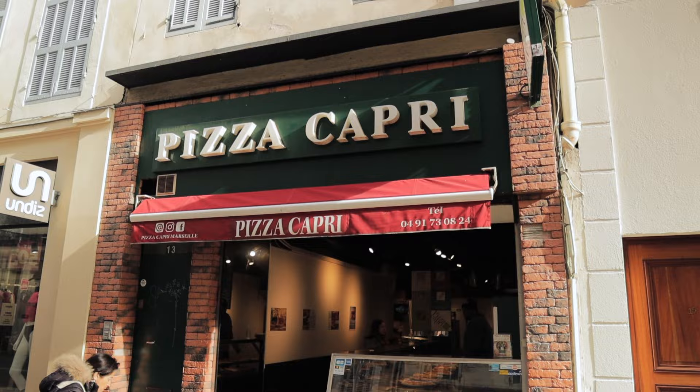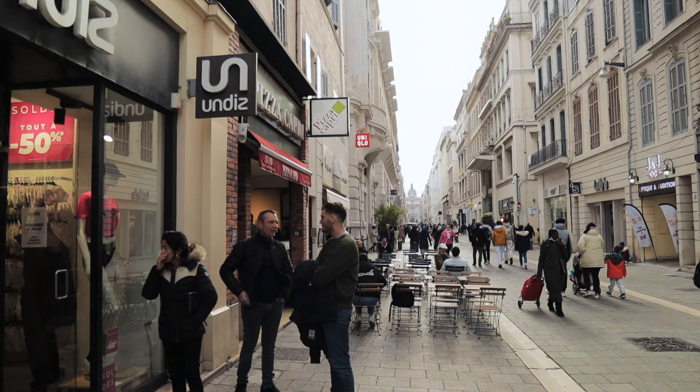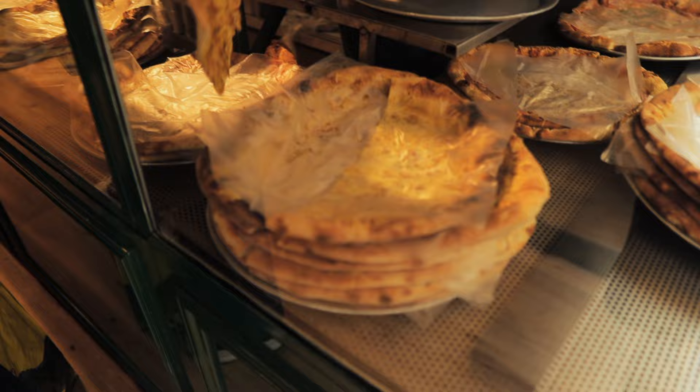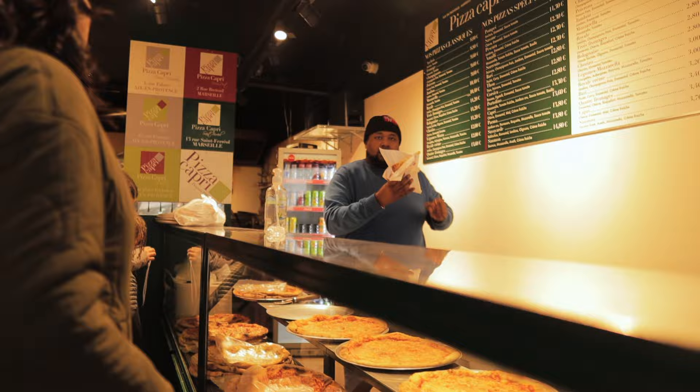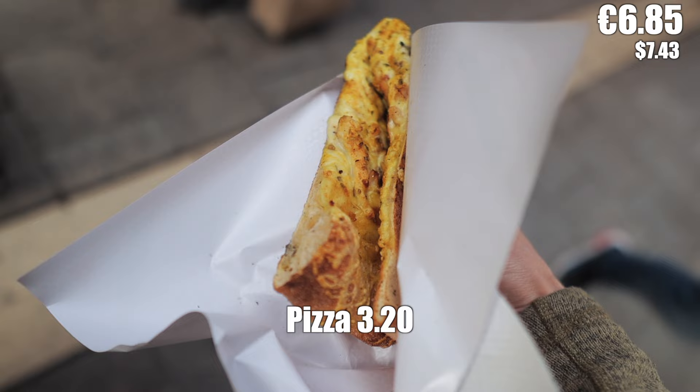This is the second course. Pizzerias like this are super common all over Marseille. They cook all their pizzas so that they're just undercooked, then let you choose your slice, put it back in the oven, and hand it to you piping hot. A single slice is anywhere from 2 euros to 3 euros depending on what kind you get. I got chicken and curry, which was 3 euros 20 cents. It's super good. In just a few videos, I'm going to be eating pizza from Italy, so stay tuned for that.